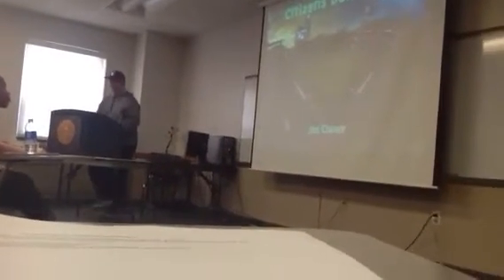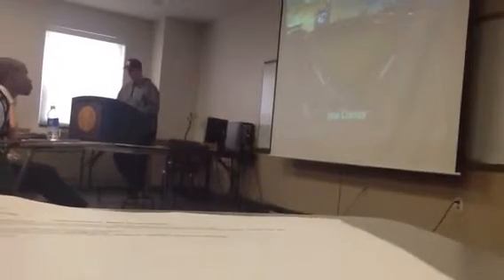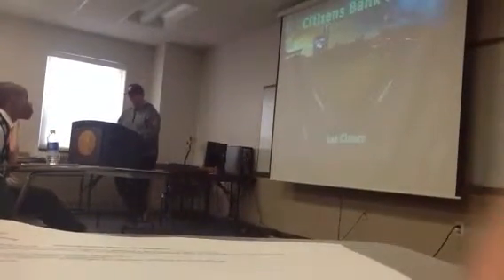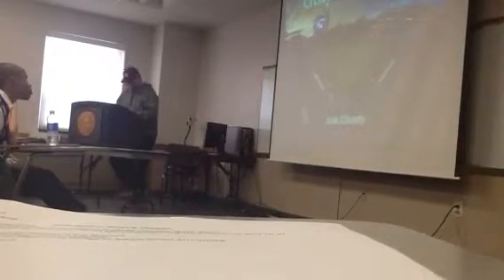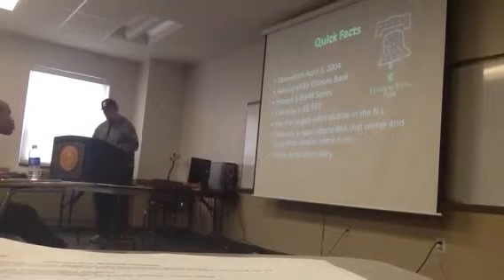I'm going to be talking about important information for your next visit to Citizens Bank Park, where the goal is a world-class ballpark with a world-class service, as stated in the employee manual. So, just some quick background and quick facts about the stadium.